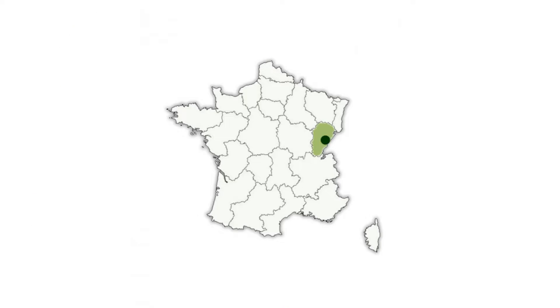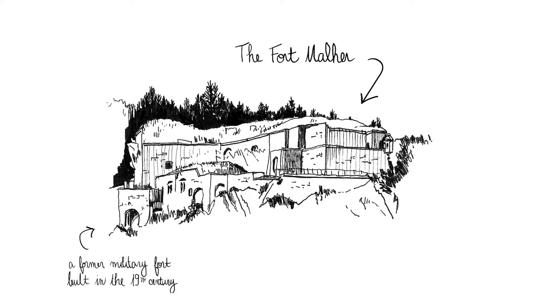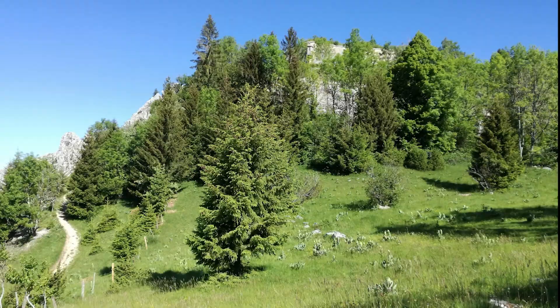Located in the region of Franche-Comté, Fort Malheur is set on a rocky outcrop. Its surroundings offer a sample of the different landscapes and environments typical of the area.